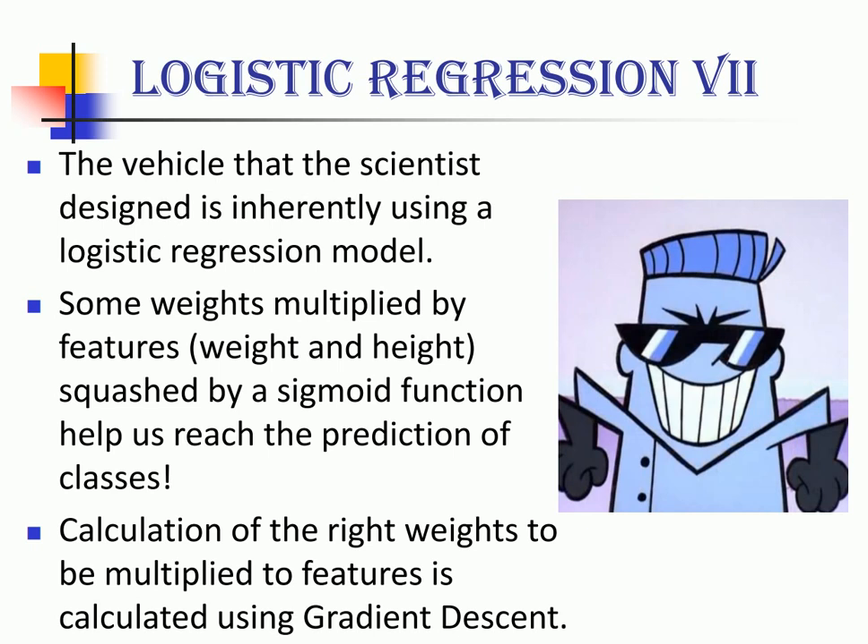The vehicle that the scientist designed is inherently using a logistic regression model. Some weights multiplied by features — which in our case are the weight and height of the person — squashed by a sigmoid function helps us determine the class. Calculation of the right weights to multiply by the features is done using something called gradient descent.